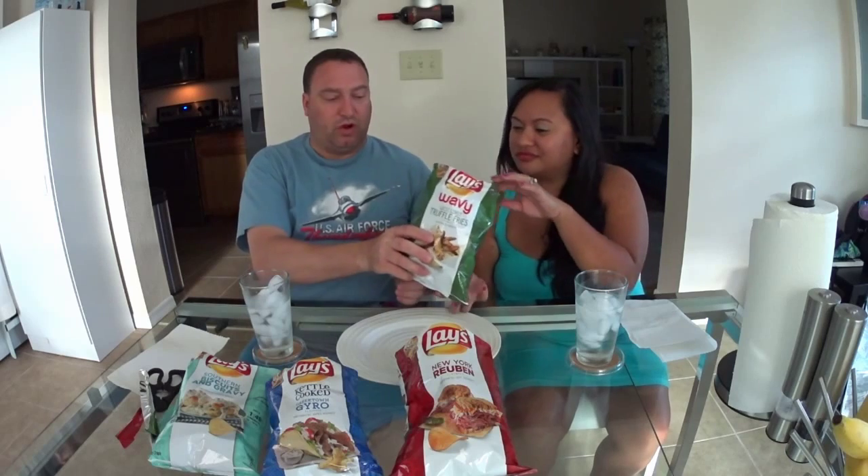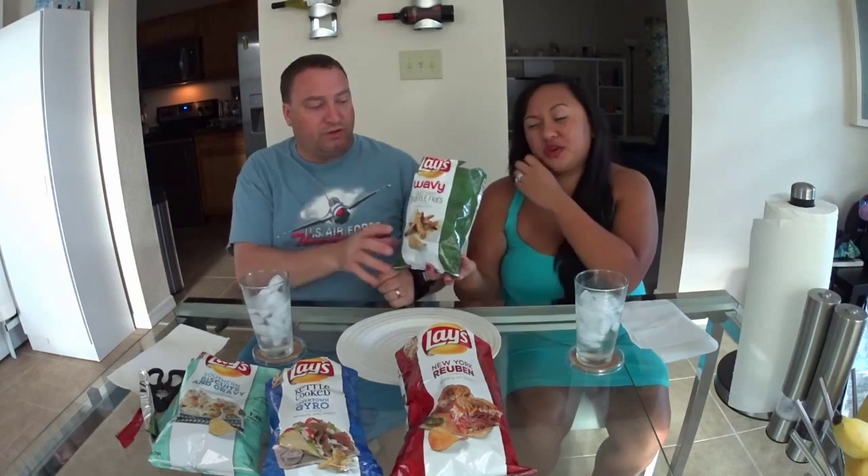Last is West Coast Truffle Fries — this sounds good because I love truffle fries. It's like a potato flavor on a potato chip. They're rippled. They don't smell truffley at all. The only ones that really smell are the biscuits and gravy — you can really pick that one up.